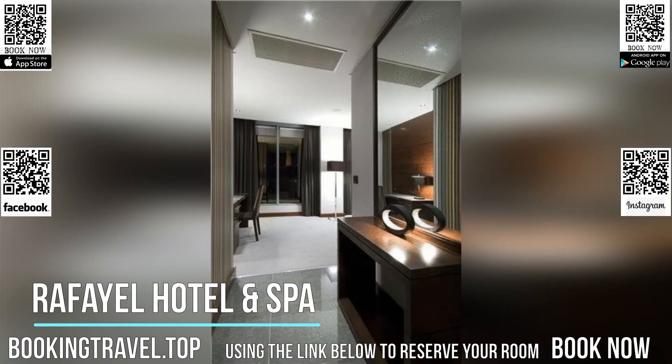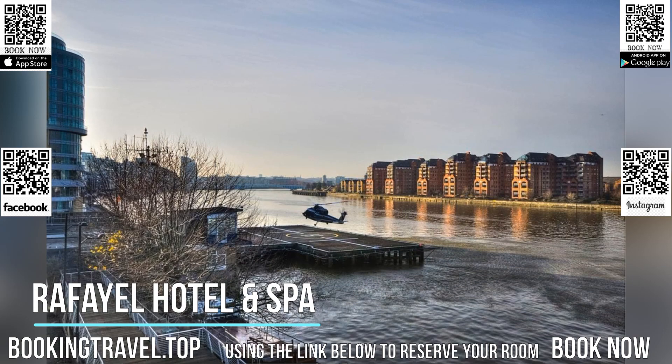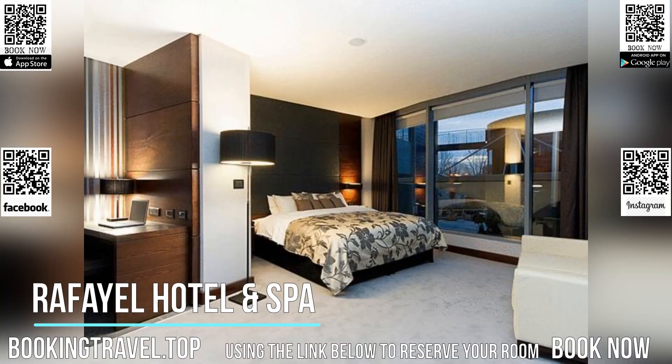Upon request, rooms with a spa bath or partial river view may be available. Leisure facilities include a sauna, a steam room, and a range of spa treatments.